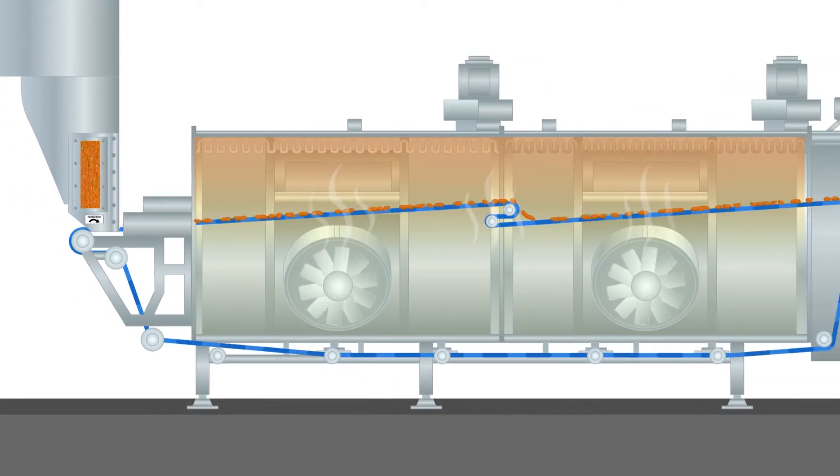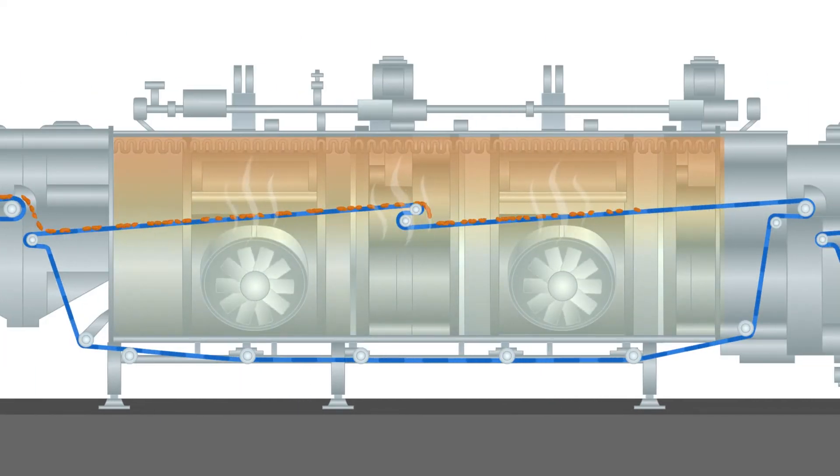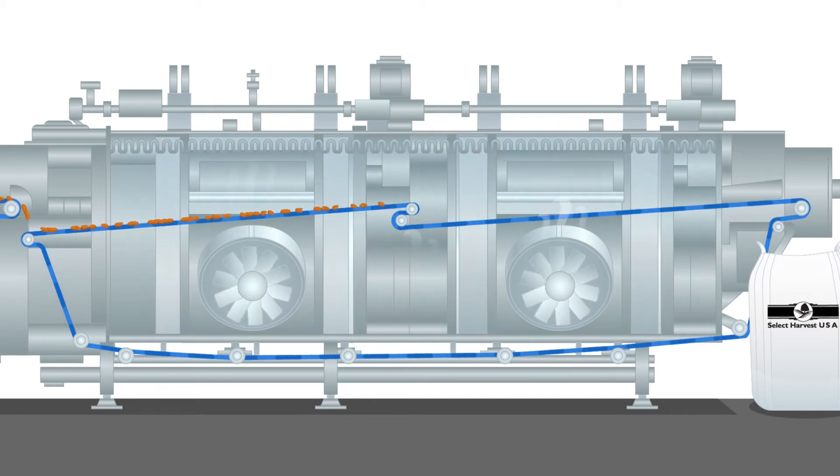which preheats the product. Then it moves into a pasteurizing chamber where the actual kill takes place, then to a dryer, and from the dryer to a cooler, and then it is discharged.